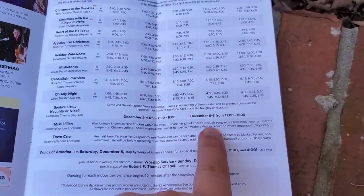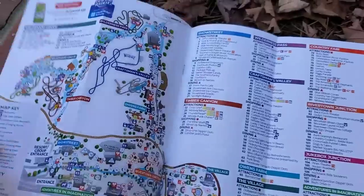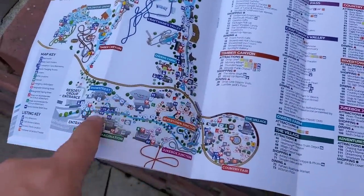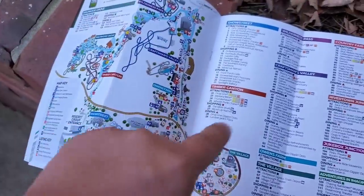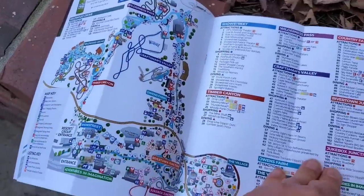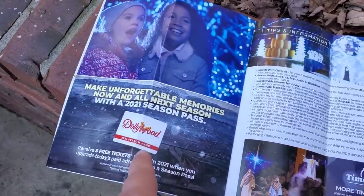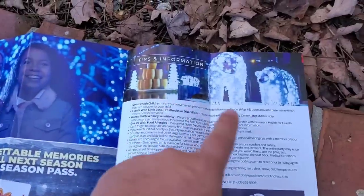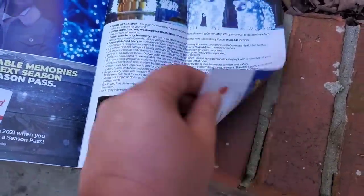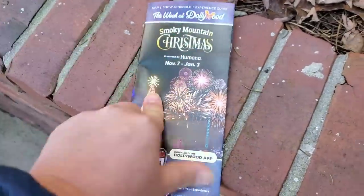Miss Lillian can be found back by her old chicken shack. And here's a really nice, very detailed map. You got two big loops — a loop here, a big loop — and then you have the little Wildwood Grove section. Don't forget your season passes, and it also talks about the Glacier Ridge and Time Savers.